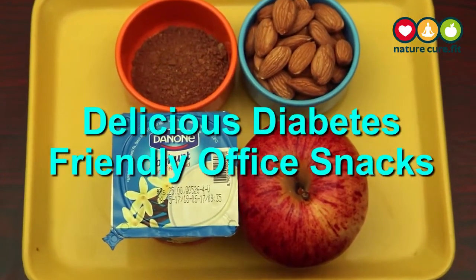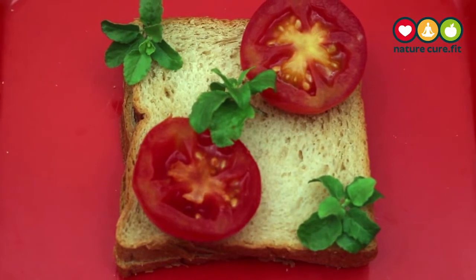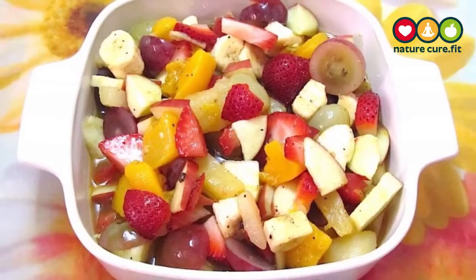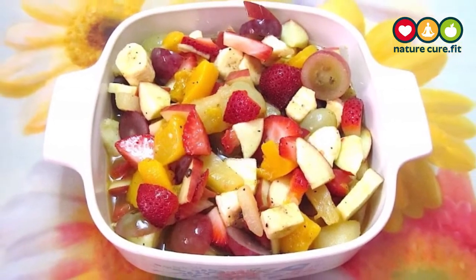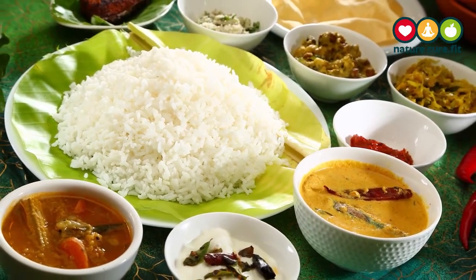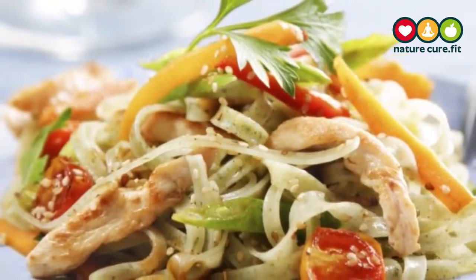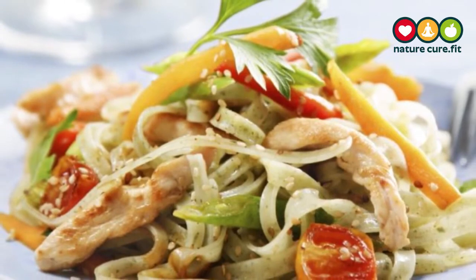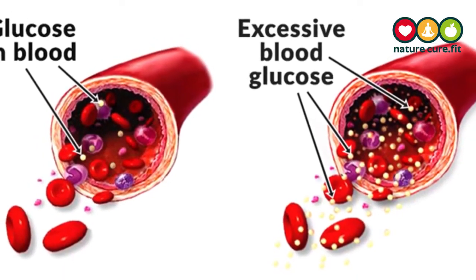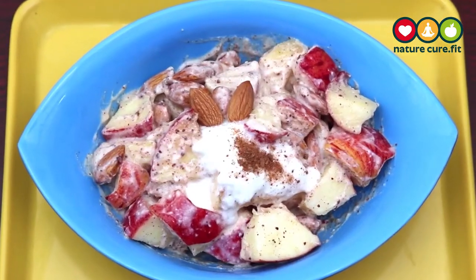Delicious diabetes-friendly office snacks. Ideally, you will be hungry for snacks about two or three hours after your main meals. If you are hungry less than two hours after a meal, this might be a reason to avoid it. If you are eating balanced meals, foods high in carbohydrates and low in protein and fat tend to digest more quickly, raise your blood glucose levels, and leave you wanting more too soon.